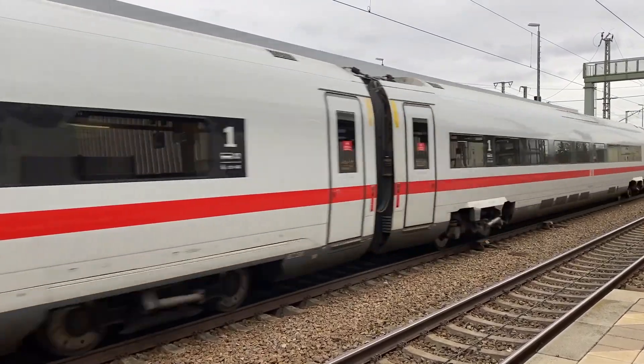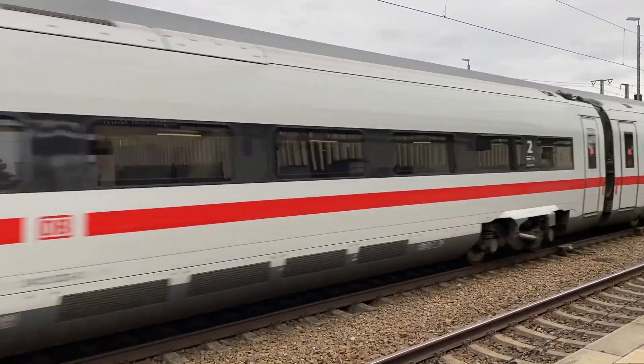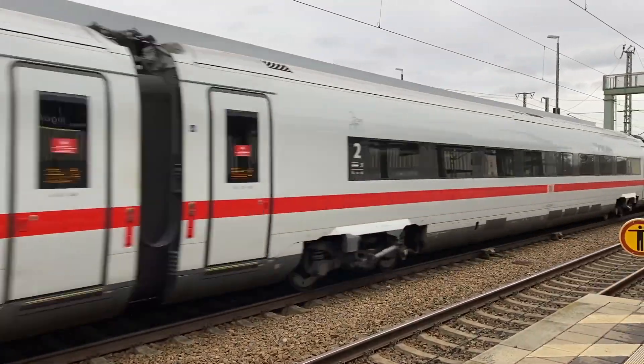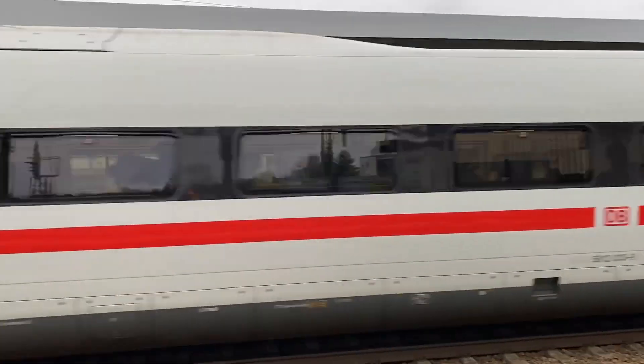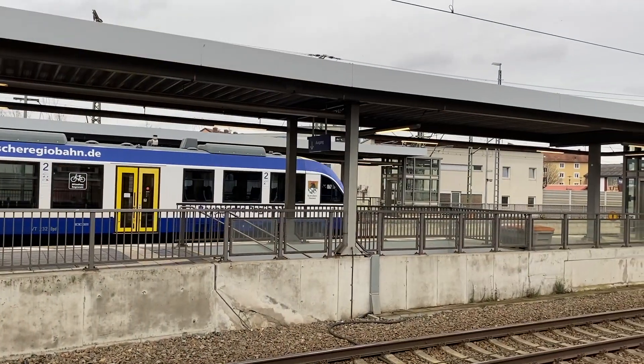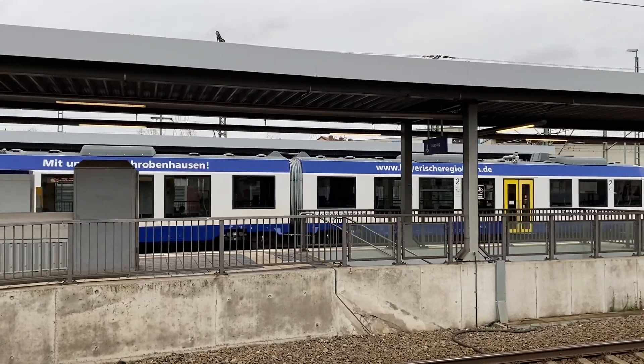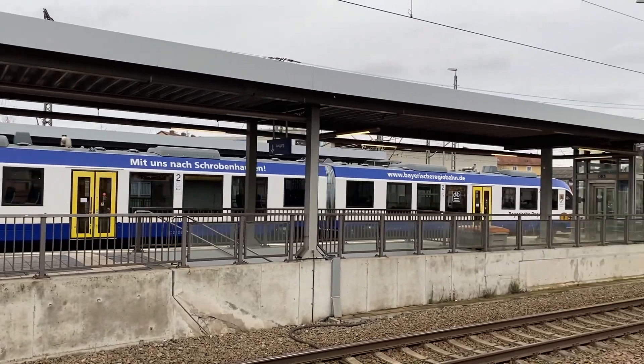You have seen this high-speed intercity express ICE train — this is a flagship high-speed train which can go 300 km every hour. These are the regional trains which are called Regional Express and Regional Bahn.